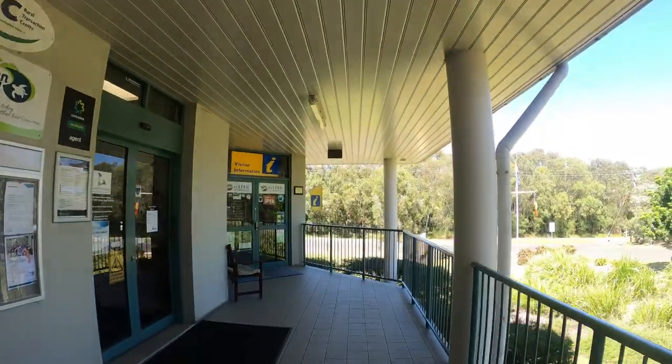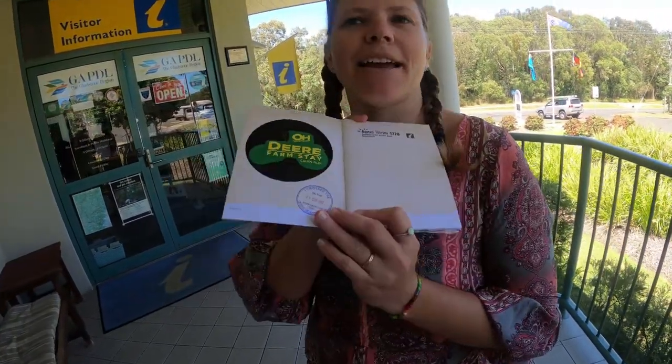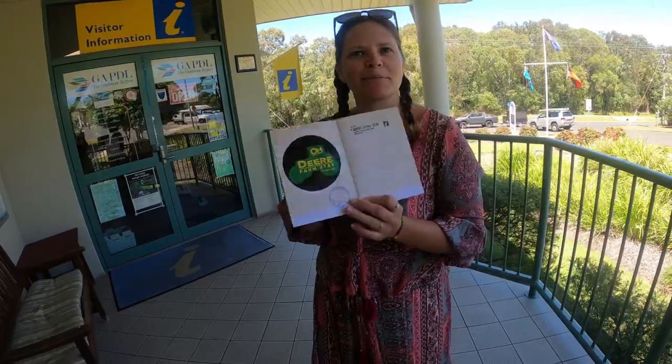No stop at a new town is complete unless we go to an info center - we're going to check that out now. We've just got our stamp in our passport, and the hot tip is to go to May Beach for a swim, so we're going to go do that.